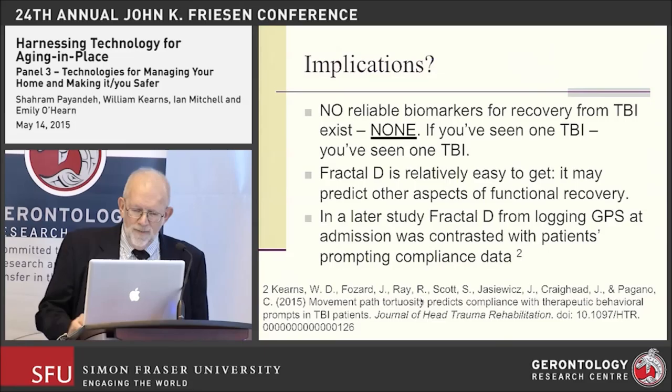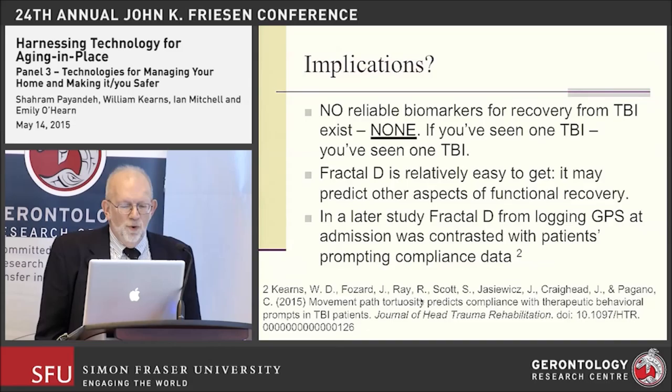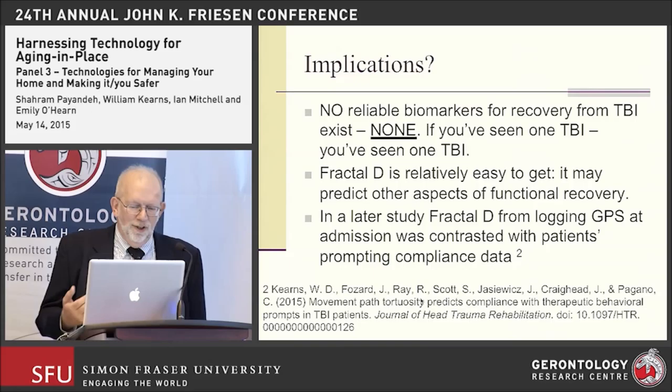The implications of this are very interesting because there are really no good reliable biomarkers for recovery from traumatic brain injury — it's such a diffuse and variable type of injury, with many different cognitive functions potentially implicated depending on where the individual was struck. But one of the things about Fractal-D is that it's relatively easy to get. If you have a tracking system with reasonably good accuracy, such as the ultra-wideband system we're using, it kind of comes along with the deal.